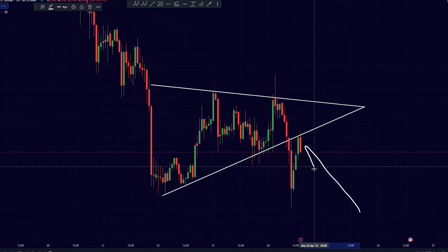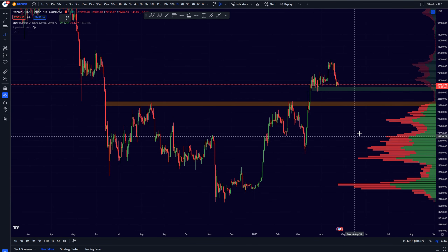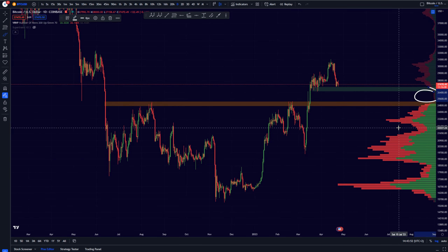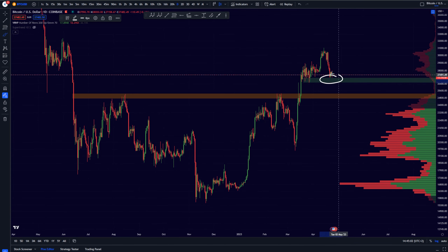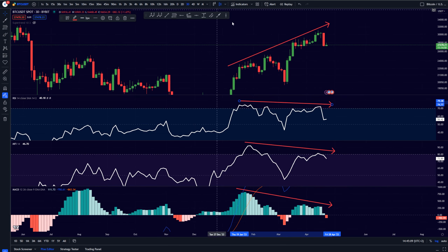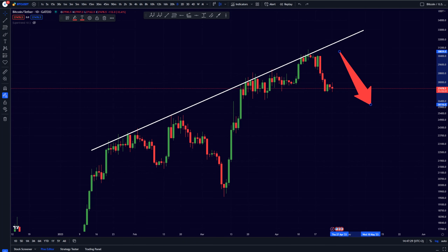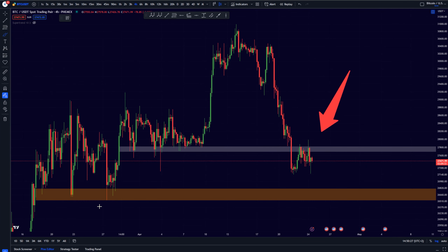Right now it still looks like more downside is to come for Bitcoin. So are we still going to be reaching our 25k target that we have been talking about for a very long time on this channel? Looking at the VPVR indicator, it looks like no volume has been traded in between these ranges, so if we are going to be losing the support, the 25k target will definitely be reached. It really looks like we are on the verge of breaking down right here.